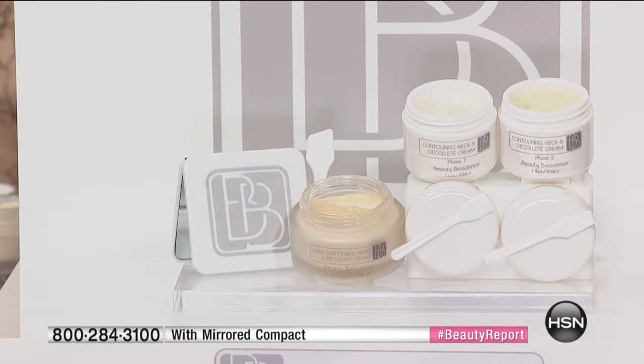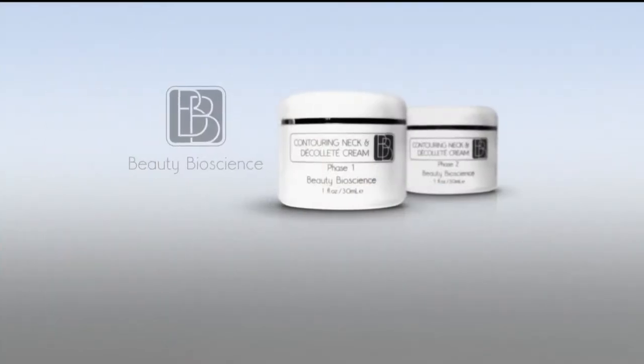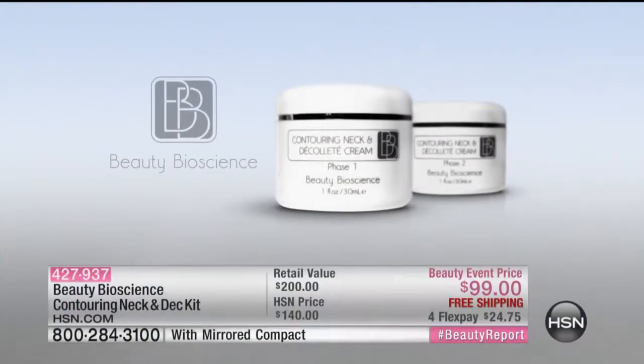This is a customer pick product, a customer pick trio. And what we're talking about is titration therapy. So you're getting three different products tonight — three different jars. There's a phase one, a phase two, and then essentially a phase three, which is your maintenance. I'm going to show you a quick animation that walks you through the magic behind this breakthrough system, why Beauty Bioscience is voted product of the year.